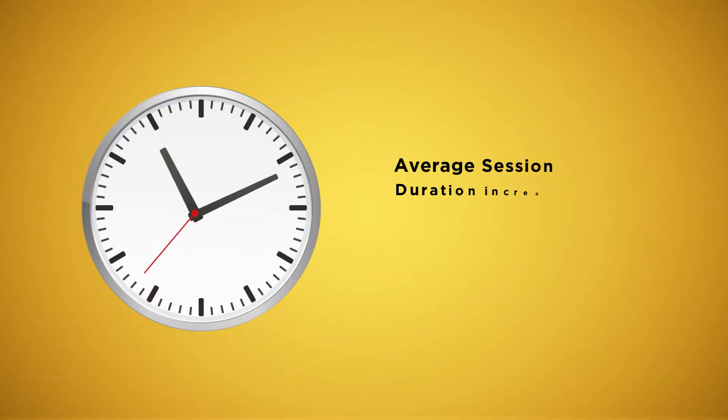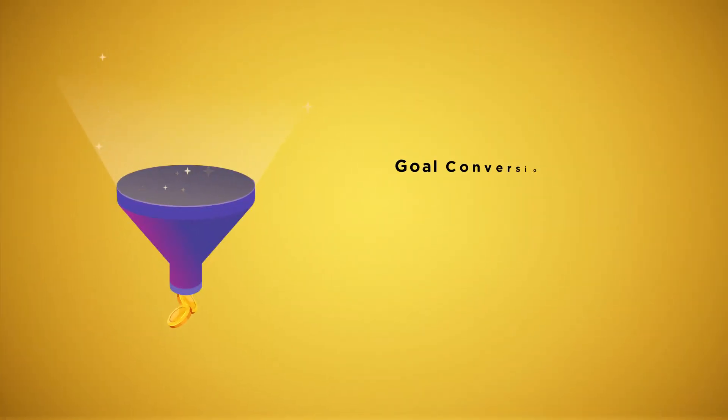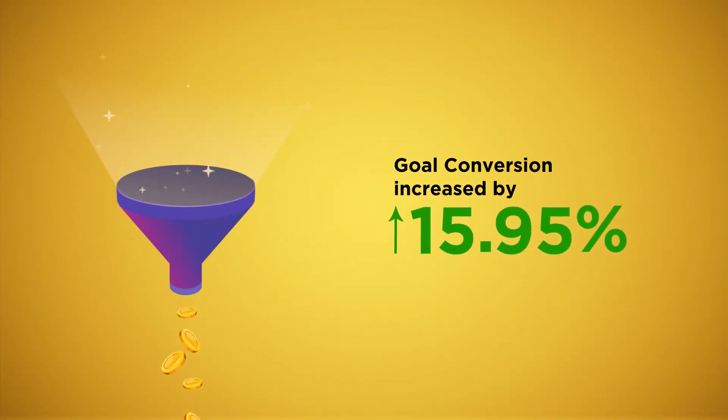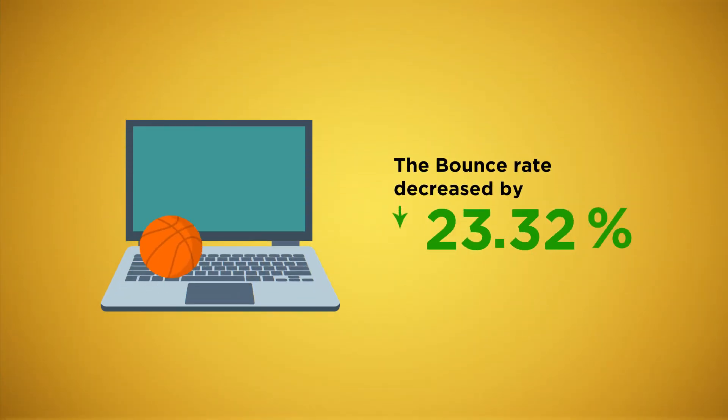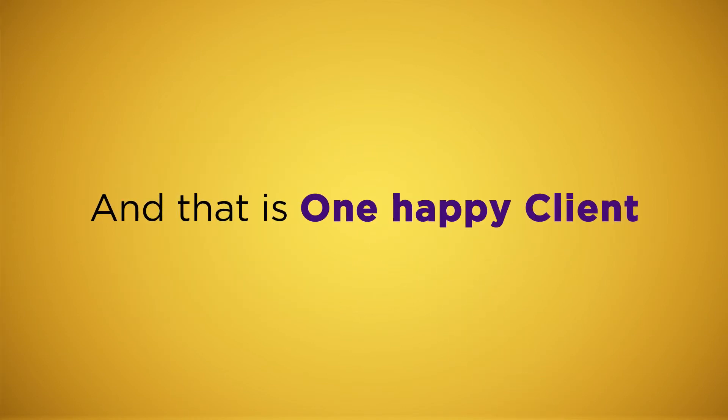As a result, the average session duration increased by 6.31%, goal conversion increased by 15.95%, and the bounce rate decreased by 23.47%. And that is one happy client.